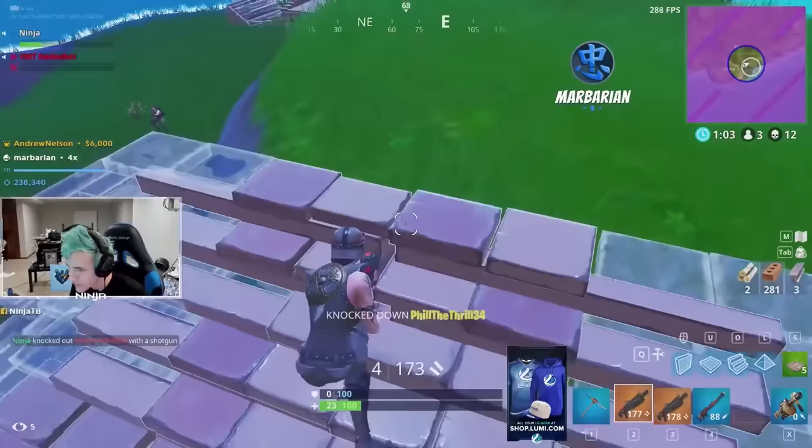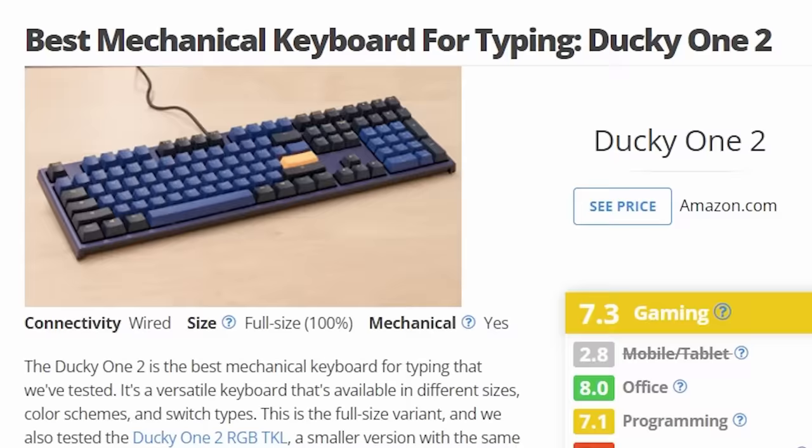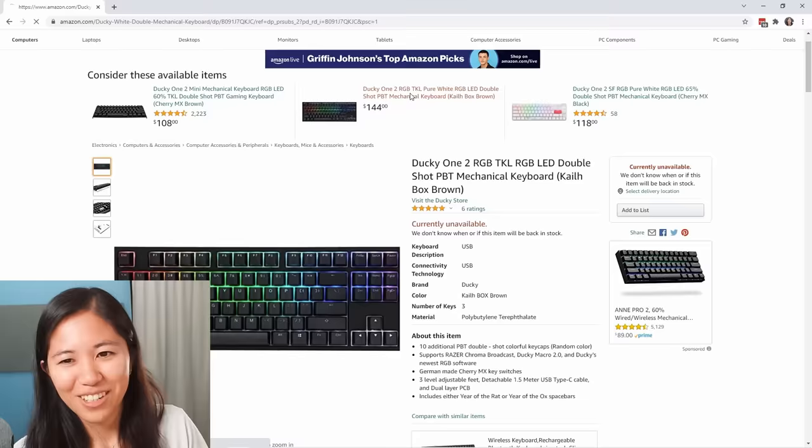Next up is the Ducky One 2 — the best mechanical keyboard for typing. It's like the Ducky One 2 Mini except full-size. The Mini is a super popular 60% keyboard popularized by Ninja, and this is its less popular sibling. It was out of stock, but I found another version for $144. We ended up getting the TKL version.